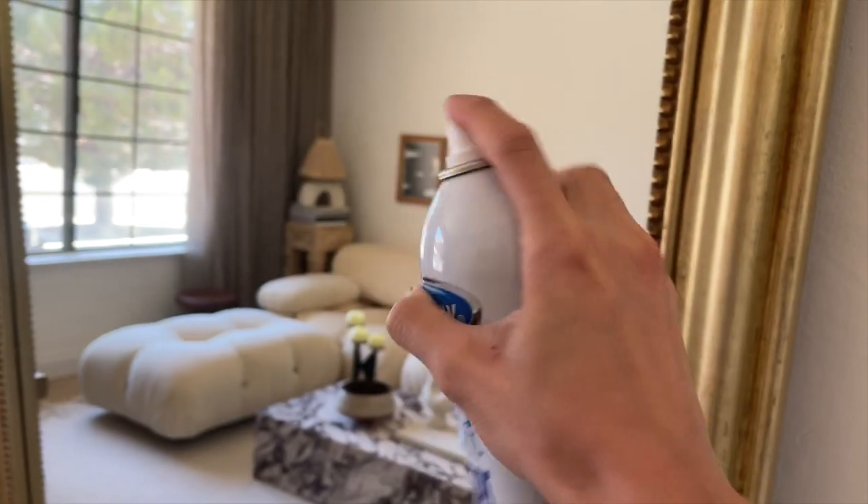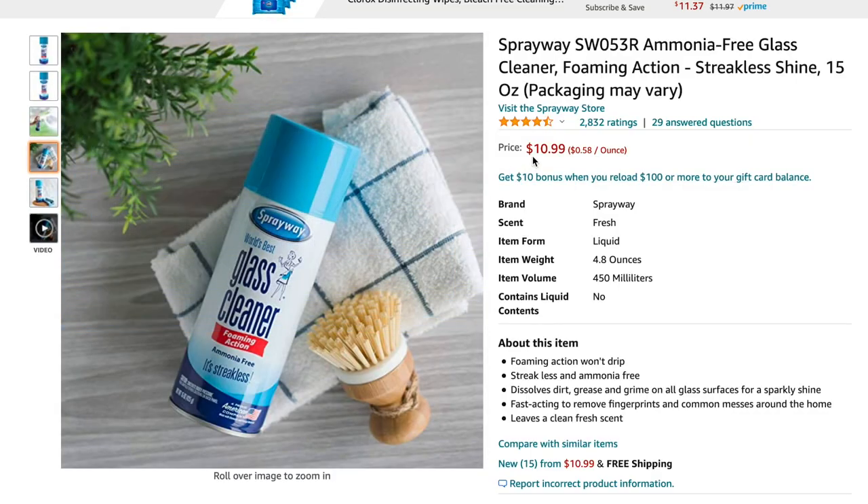The next item on my top rated list is my Sprayway glass cleaner. I talked about this in a recent video and you either have never tried it or you really, really love it. It never leaves any streaks when you're cleaning your mirrors — sometimes Windex will do that, but not this one. It also doesn't have that really nasty chemical smell. It's about $10 on Amazon with four and a half stars. I actually give it five stars.